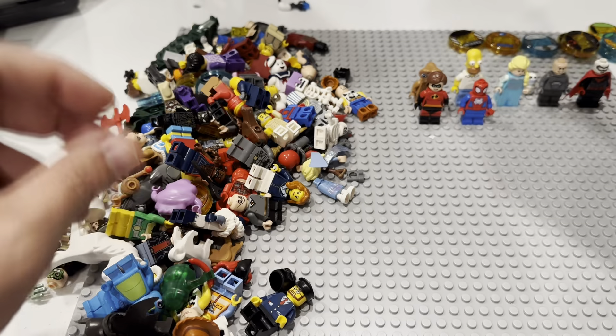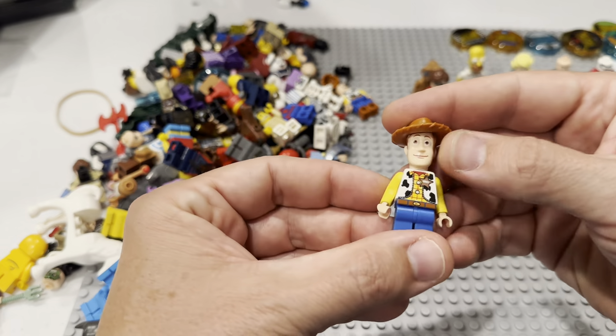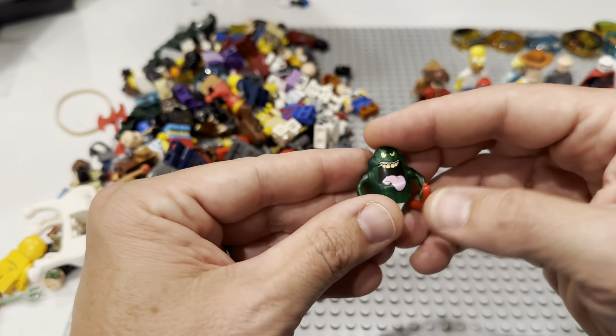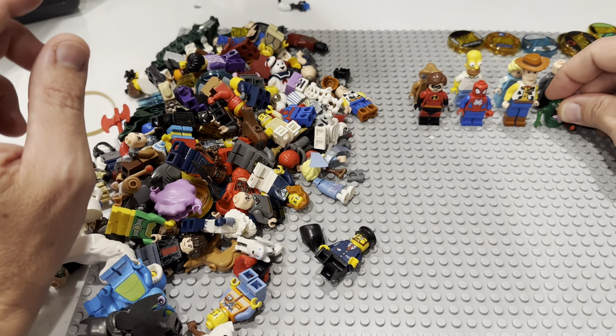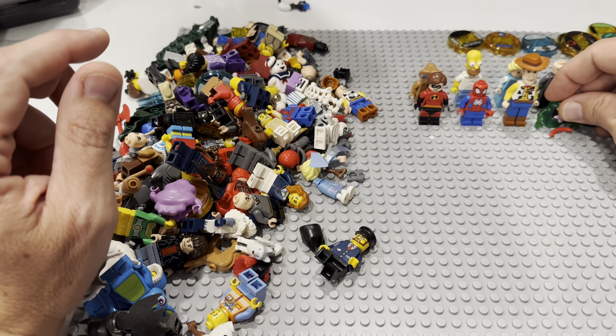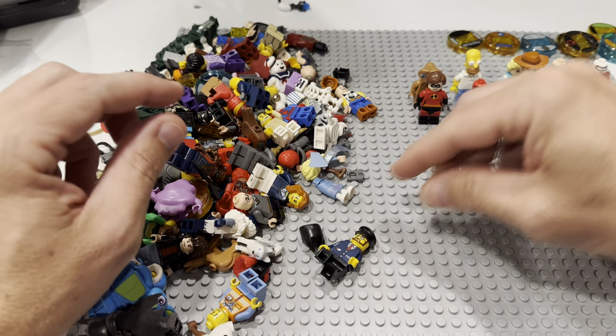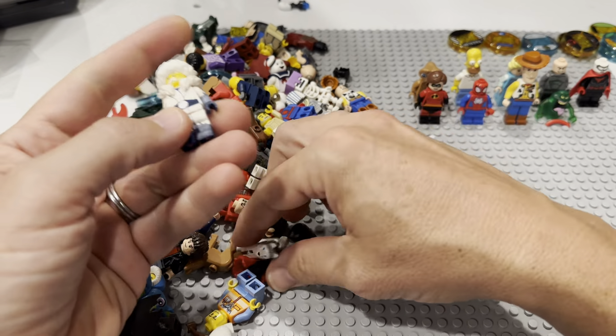Those little snowball things from Frozen. Here is Woody right here. How about a Slimer? We paid what, a dollar and a quarter per fig? We are just absolutely crushing it right now.